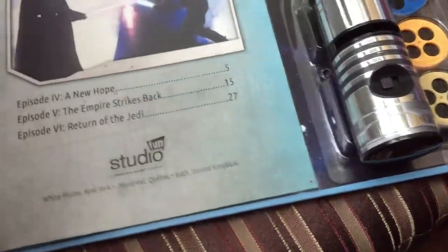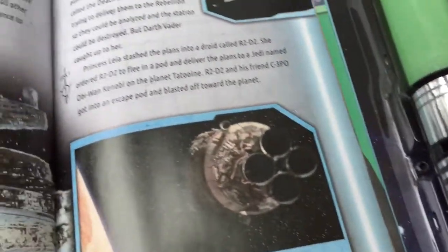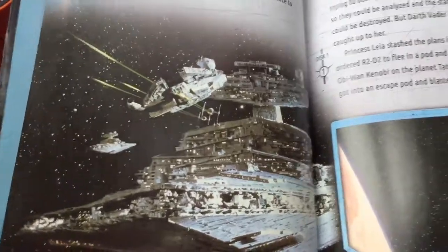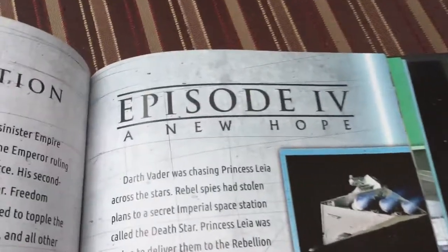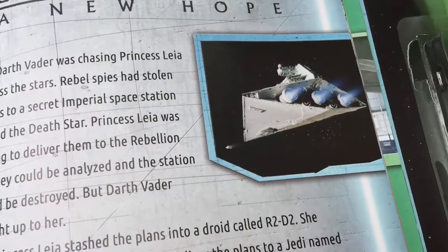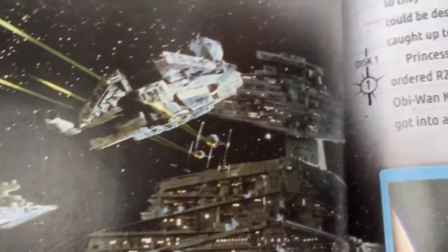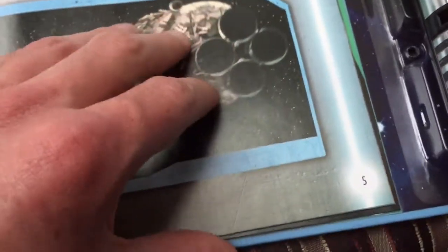I'll show you the pictures. See, this is Episode 4: A New Hope. There's a star destroyer going after the Millennium Falcon, and there's the Millennium Falcon getting fired upon by TIE fighters.